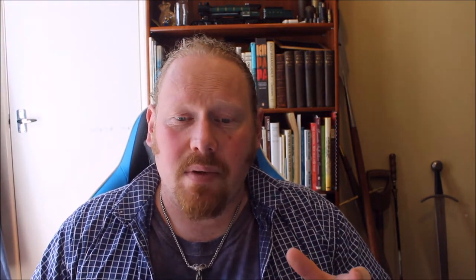The mining of flint for tens of thousands of years has left scars on the landscape. This site is Grimes Graves in Norfolk, an enormous flint mining complex near Brandon.